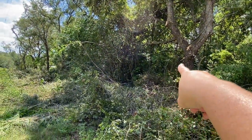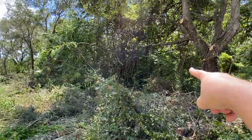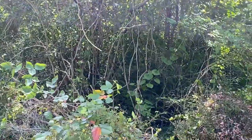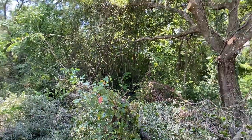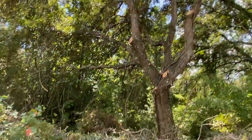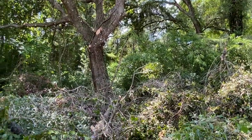Look at that potato vine — you see that? That's not a potato though. I think that's the air potato — or that could possibly be a wild yam. Oh, it might be! That would be cool.